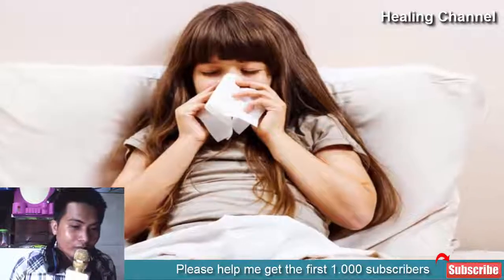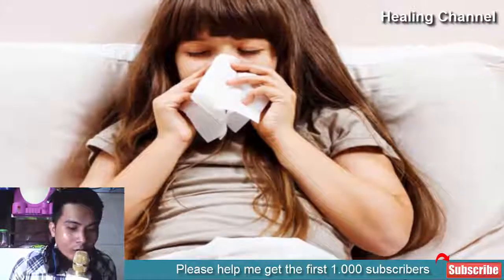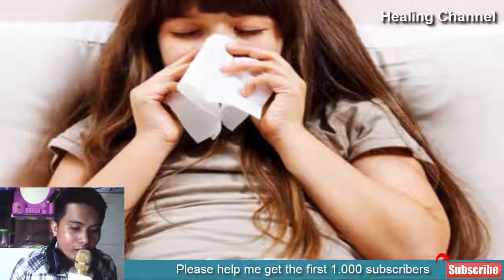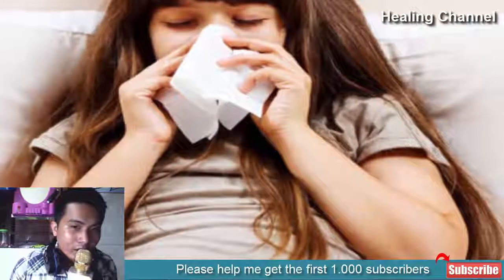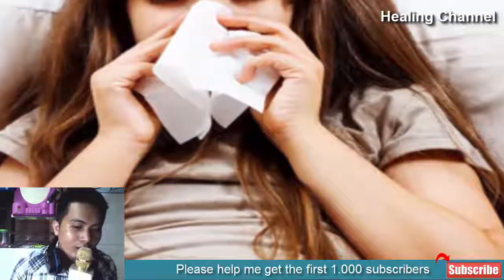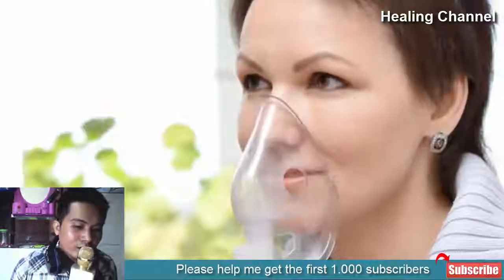Respiratory problems are extremely common in adults and children alike, even though they do not represent one single illness, but rather a cluster of related disorders which all affect your ease of breathing to an extent. Left unchecked, respiratory problems can have fatal consequences, but before that occurs, there are effective remedies that you can take advantage of, all found in the comfort of your own home.